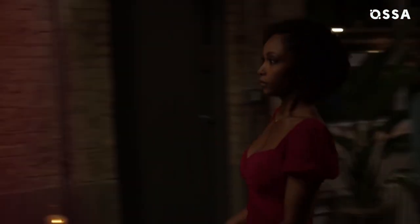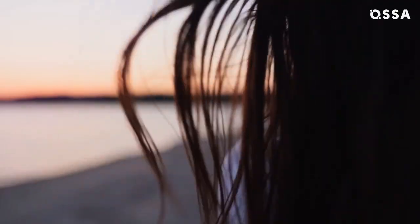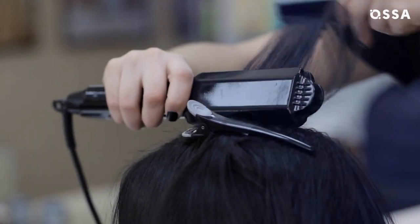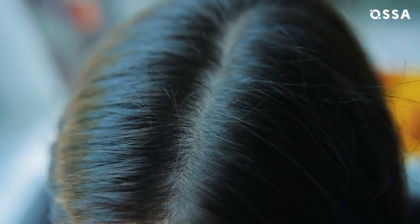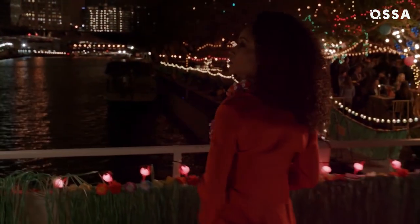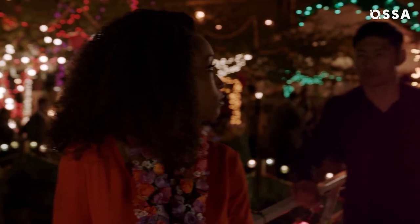More often than not, Black actresses are required to straighten their hair for roles or change it somehow. Yaya DaCosta had to do it more than once in the past — she had to press her hair every single day before coming to the set, and she even went blonde for one of her roles. Eventually it took its toll, and all these practices caused breakage and led to severe hair loss. Thankfully, DaCosta managed to treat her hair and let it recover. While she was in Chicago Med, Yaya was happy to wear her natural curly style because the crew didn't mind at all.